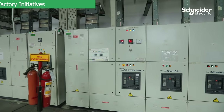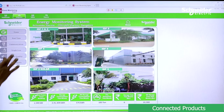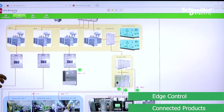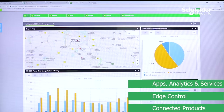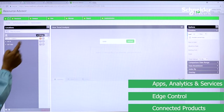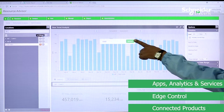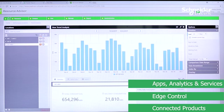We have deployed EcoStruxure Power, where we have connected product energy meters at the base level, which collect and distribute information to EcoStruxure Power Monitoring Expert, which acts as the edge control layer, providing real-time power condition at the facility. At the apps, analytics and services layer, we have Resource Advisor, which delivers predictive analytics to ensure all critical equipment and operations are operating safely through continuous monitoring of connected products, bringing energy efficiency through an Energy Action Plan.